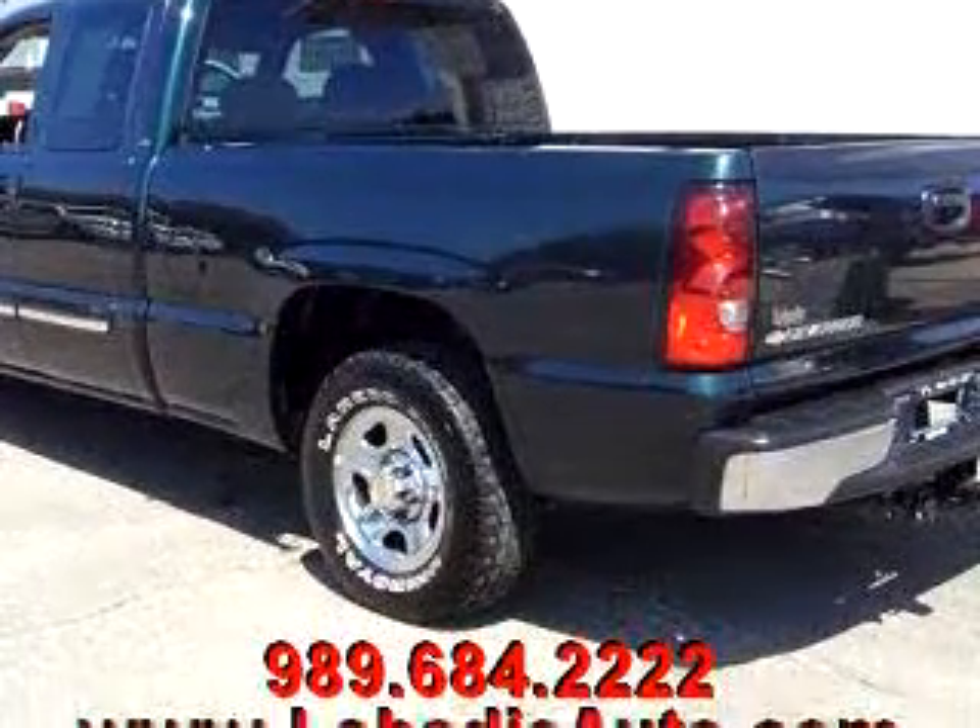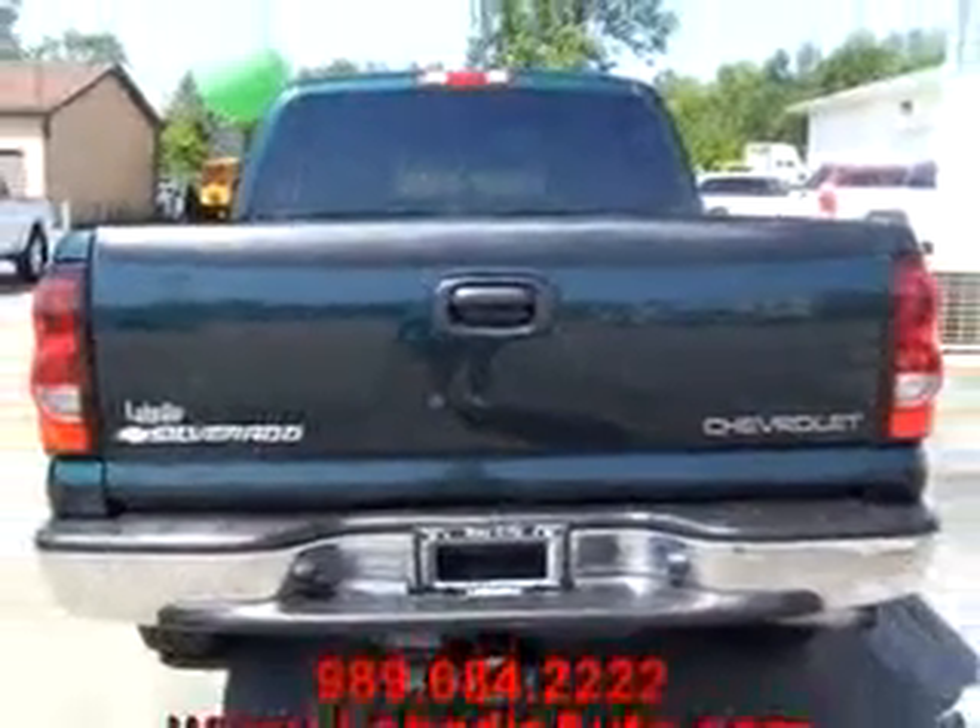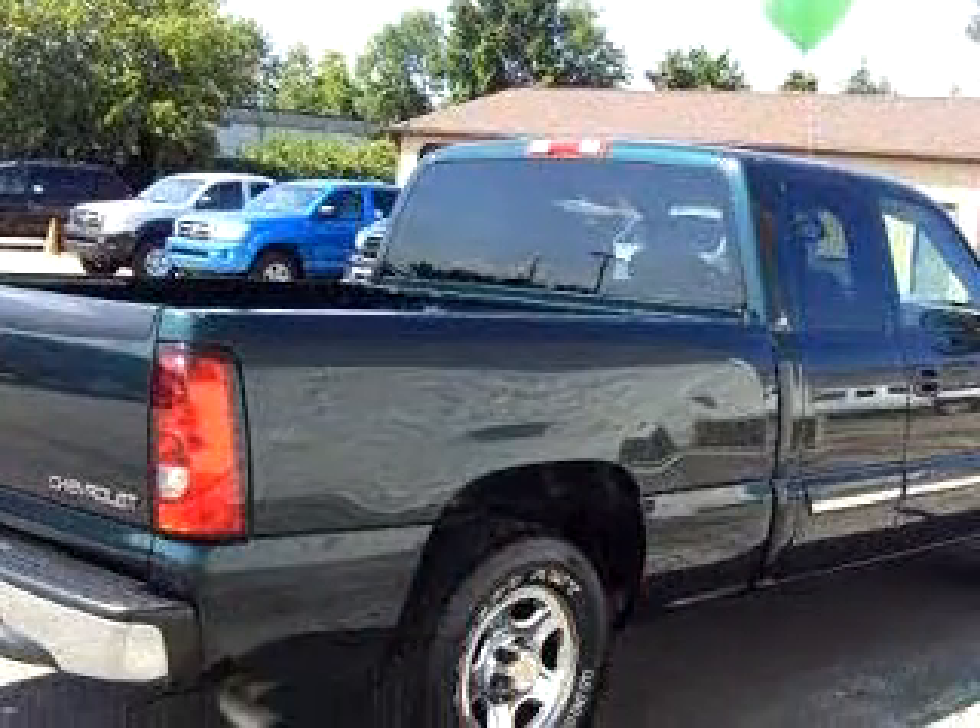Get where you need to go, enjoy the drive, and have peace of mind in this 04 Chevrolet Silverado 1500 extended cab. See us at Labadee Buick Cadillac GMC today.